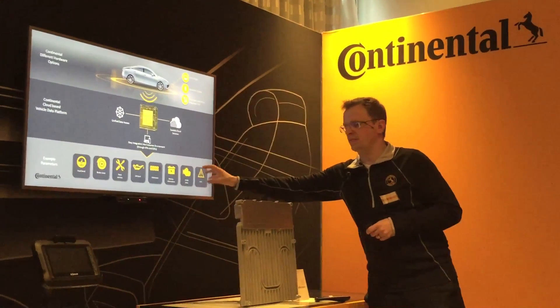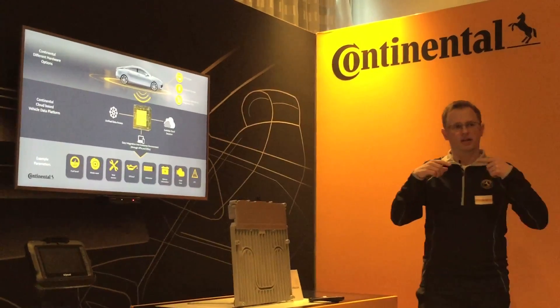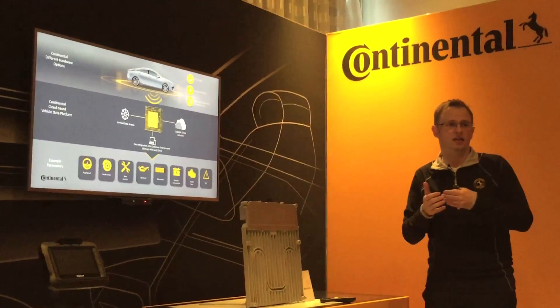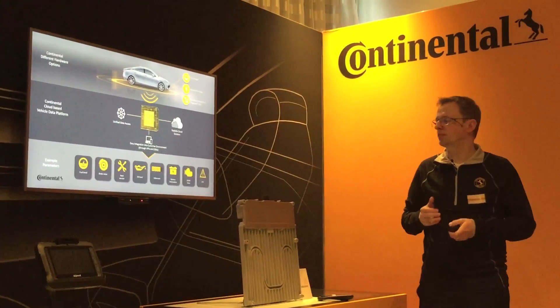With the data that we're providing, we are enabling service providers to offer services to their end customers, improving those services, and also improving their business operations.